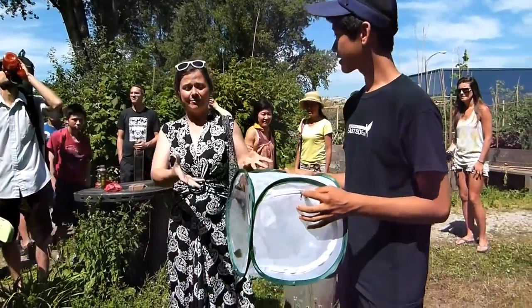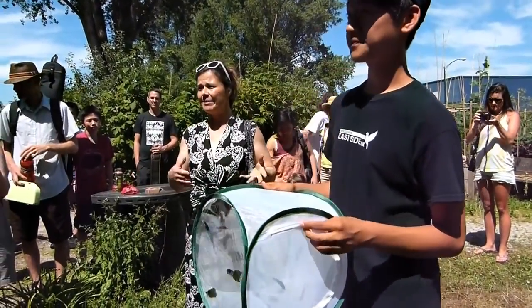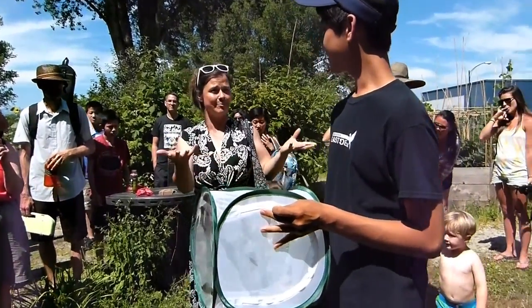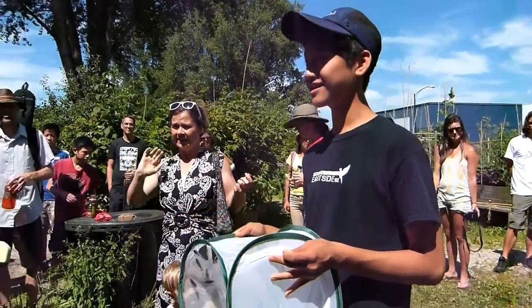He releases them here because the habitat is right for them — the trees and the different kinds of trees. And if you have any questions, he's going to answer them. Did anyone have any questions before the butterflies are ready to go?